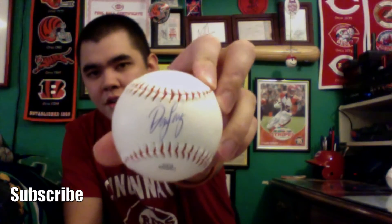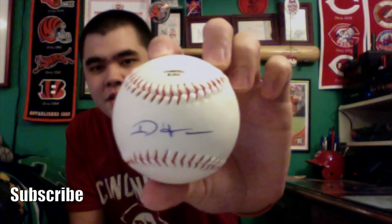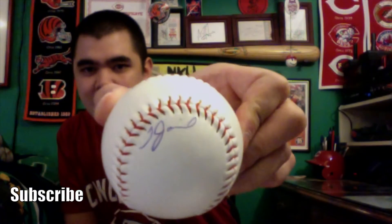Here is Don Long — his autograph looks really good, right there on the sweet spot, and you can actually read it. There are some autographs you can't read, but Don Long has a nice clear-looking autograph. Following Don Long in the same booth was another Reds coach, Dustin Hughes — you can see his signature right there. These coaches were actually kind of quiet and didn't really talk when I was getting their autographs. Following Dustin Hughes was Tony Jaramillo — here is his autograph, really small, just like 'T. Jaramillo.'